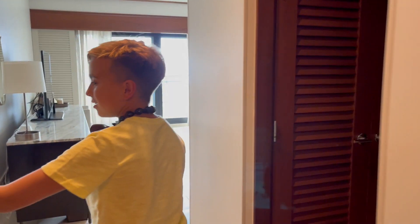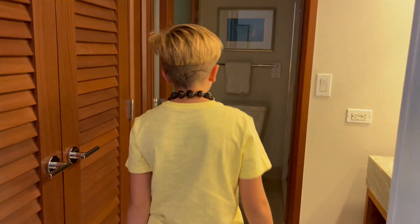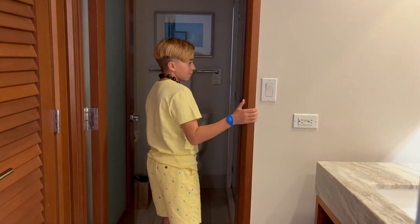So first, when you walk in, you have a bathroom over here. You don't have a bathtub, but you have a shower and some hand towels.